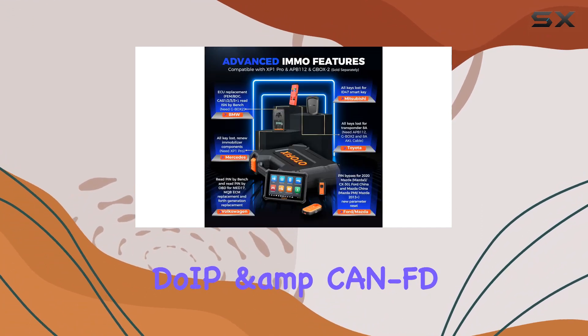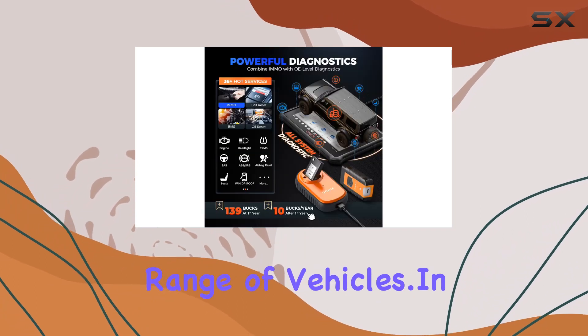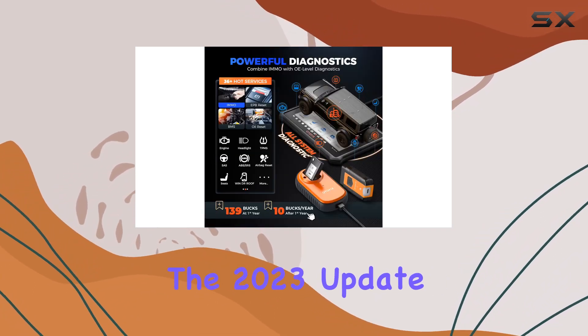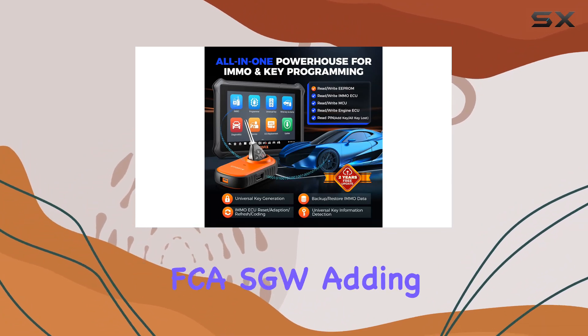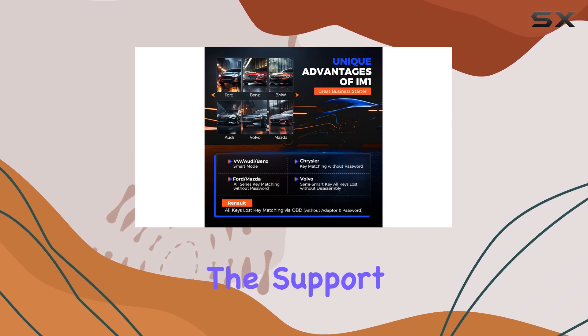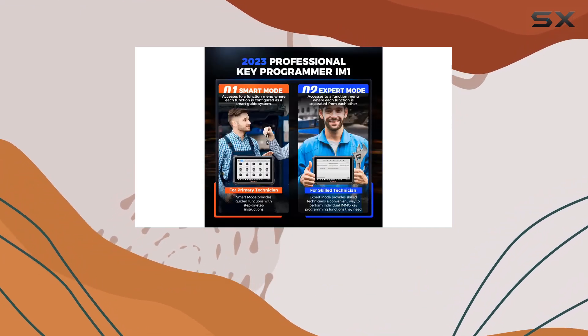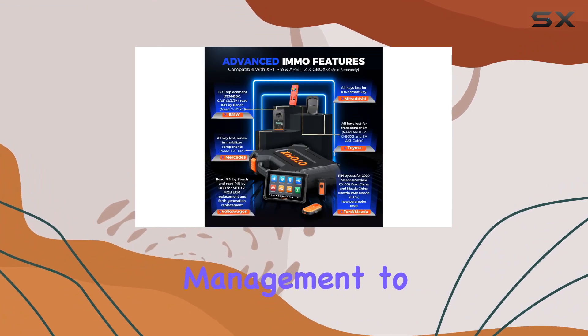The tool supports DO-IP and CAN-FD protocols, ensuring compatibility with a wide range of vehicles. With the 2023 update, the Otifix IM1 introduces CAN-FD, DO-IP plus AUTO-OFF, and FCA-SGW, adding even more capabilities to its arsenal. Support for pre-scan and post-scan, along with report management to the cloud, elevates car workshop management to a new level.